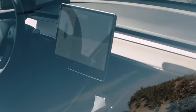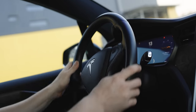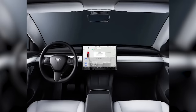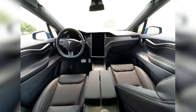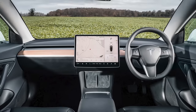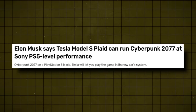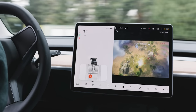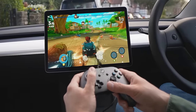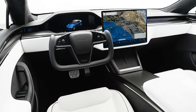Now let's talk about the infotainment system. Tesla knows its customers are tech-savvy, entertainment-loving, and always connected — especially the younger crowd. We predict the Model 2 will feature a top-of-the-line infotainment system packed with connectivity and entertainment options. In 2022, Tesla added Cyberpunk 2077 and Elden Ring to the Model S and X and began offering Apple Music in its EVs. If they keep this up, the Model 2 could practically double as a mobile gaming rig and a concert hall on wheels.